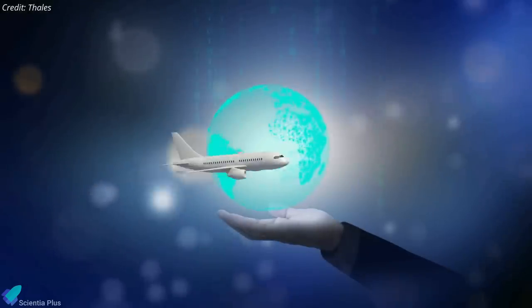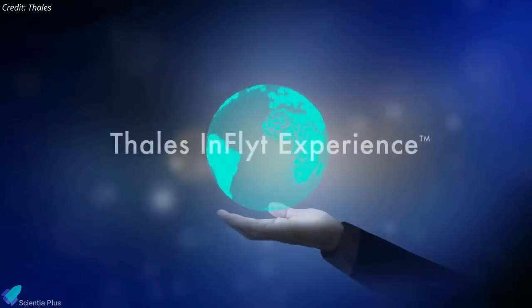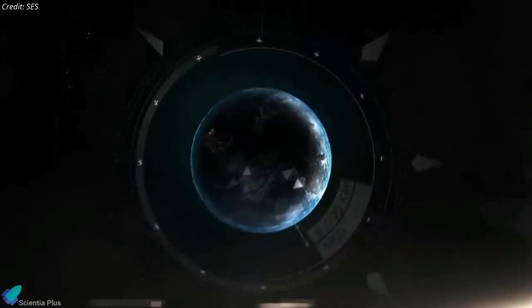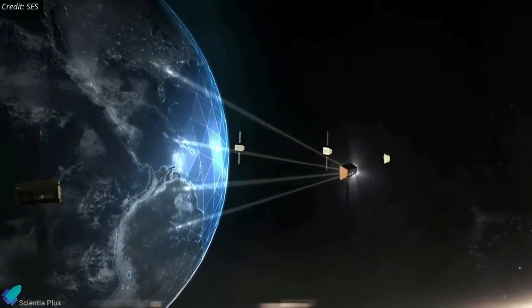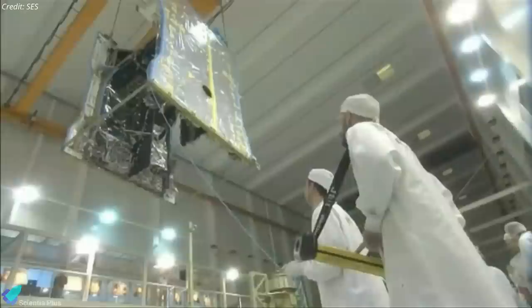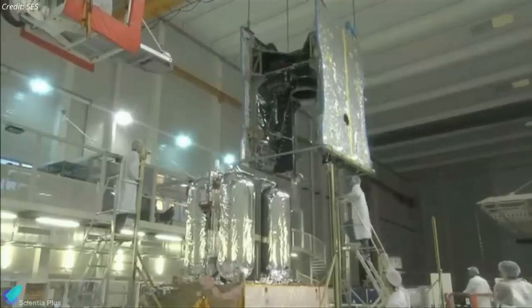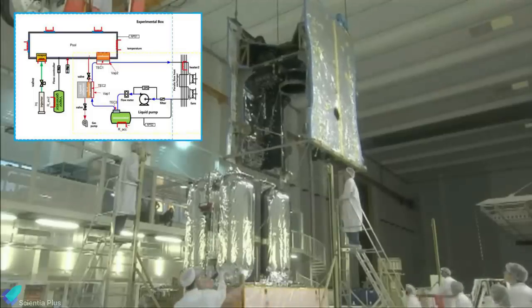SES-17's principal objective will be to serve the aviation business, and it has already taken up in-flight connectivity provider Thales InFlyt Experience as an anchor customer. The satellite carries a new digital payload controller capable of reprogramming its nearly 200 spot beams and adjusting power and frequency allocations. It also carries a mechanically-pumped loop cooling system — the first such active thermal control loop used on a large commercial communications spacecraft.